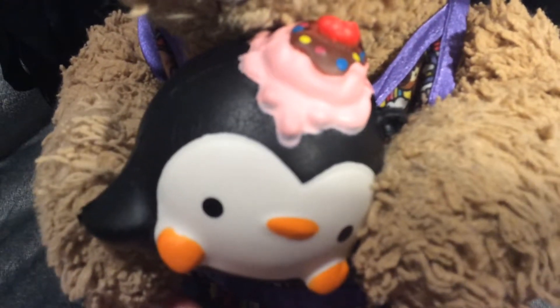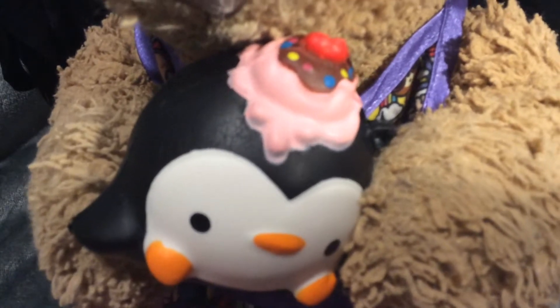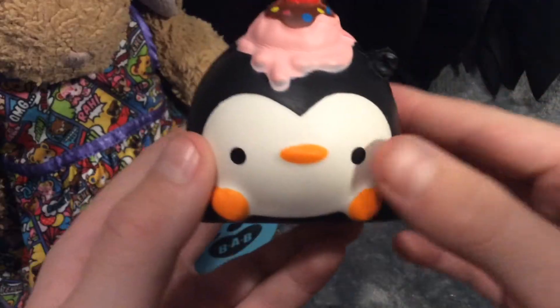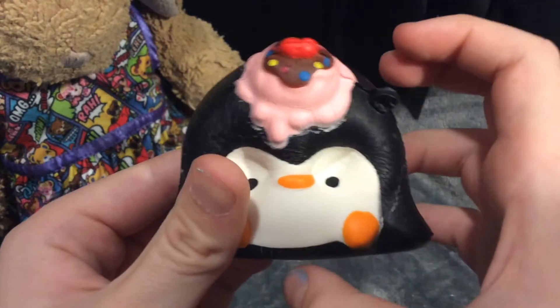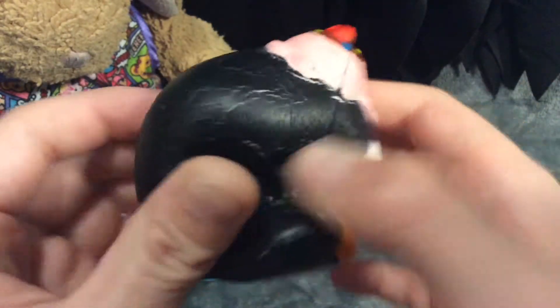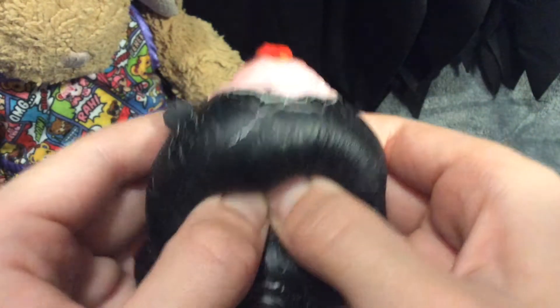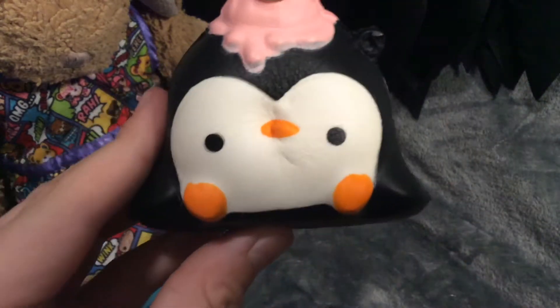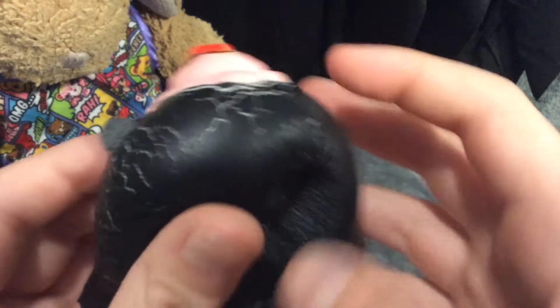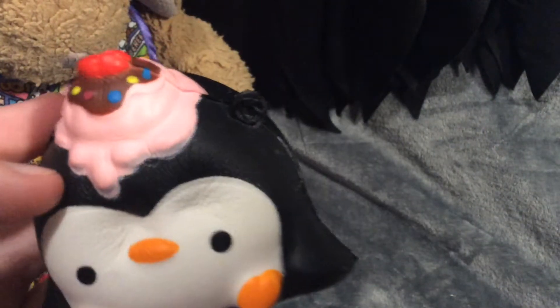So guys, here is my second smushy mushy that I ever got. Her name is Yummy. She is so stinking adorable. This one does have a lot more defects than the other one — I think it just came like that. So yeah, don't question it. I'm not a bad squishy owner.